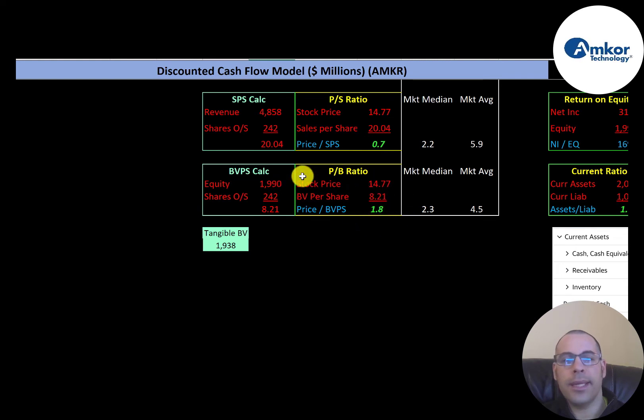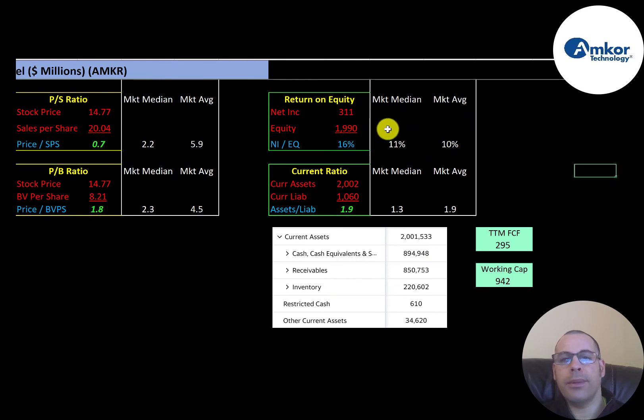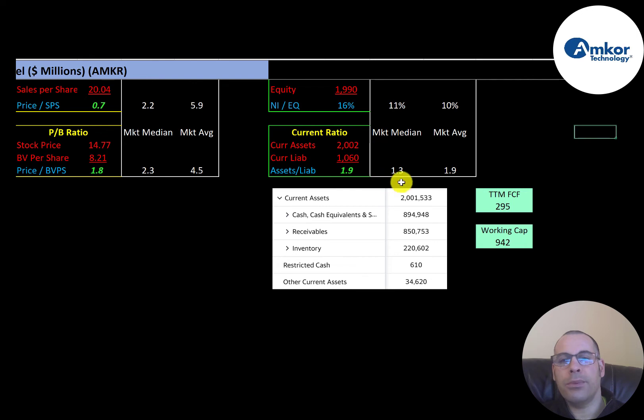Equity is assets minus liabilities on the balance sheet, and their tangible equity is $1.9 billion, so most assets are tangible, not intangibles. Average interest coverage ratio is 12.8 and the median is 3.8; they're at 6.2, so they can easily cover their interest payments. Average ROE is 10% and the median is 11%; they're at 16%, much better than the median. Average current ratio is 1.9 and the median is 1.3; they're at 1.9. Current assets include $894 million of cash, $850 million of receivables, and $220 million of inventory. Free cash flow is $295 million in the trailing 12 months and working capital is $942 million, so the company is well-capitalized.